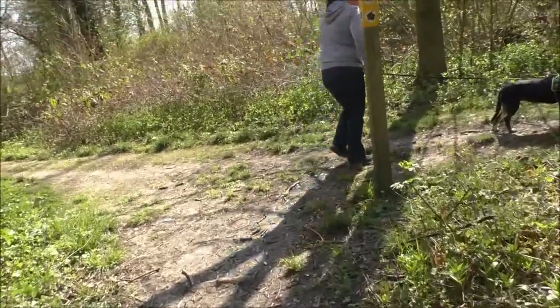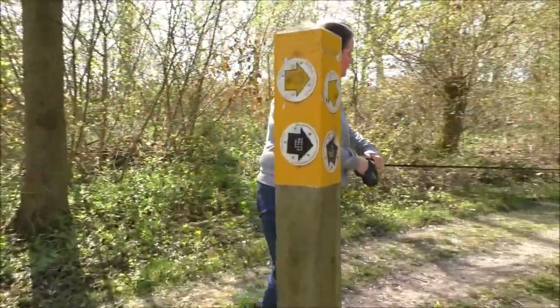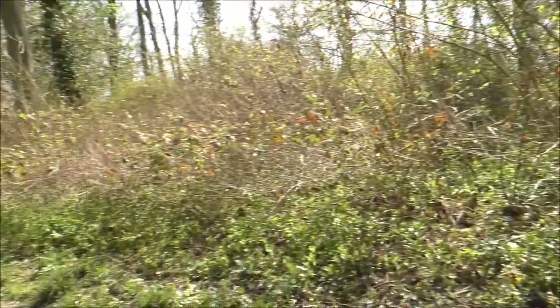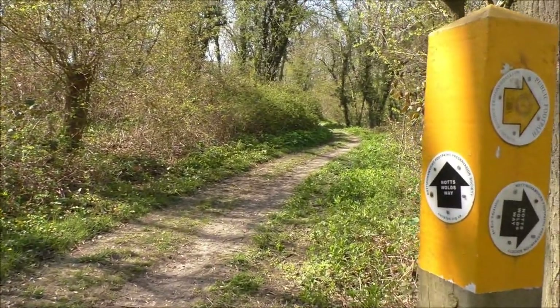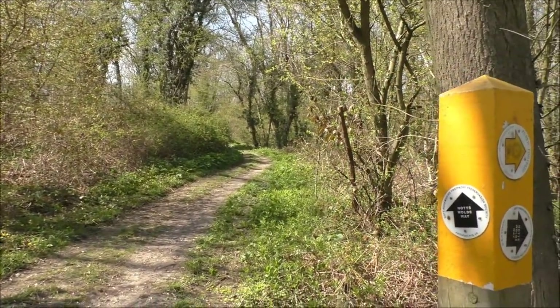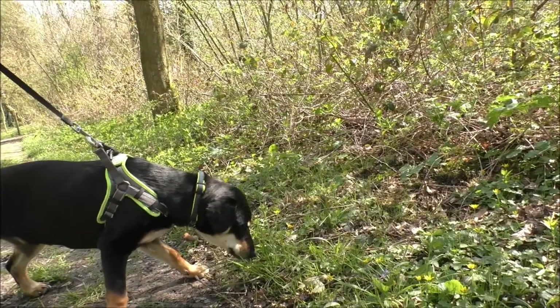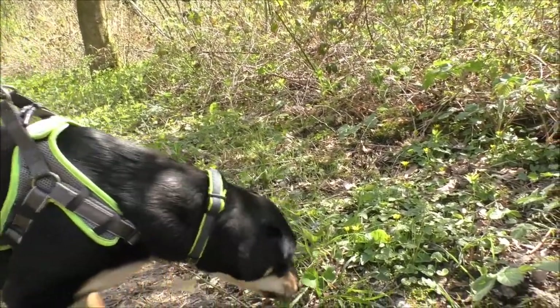Right, where are we now? We're at the junction point - you can either go that way towards Weissel, or if you go this way you're at the top part of Bunny Old Woods. And we're going this way! I'm not meant to eat the woods, I'm meant to wander them.